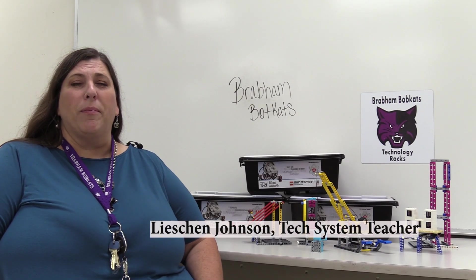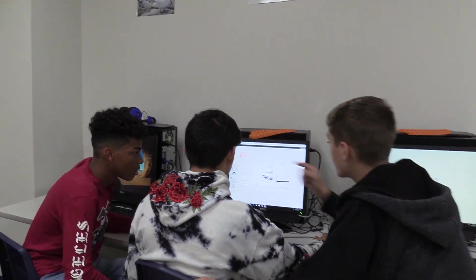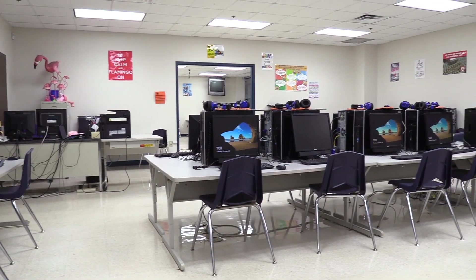Hi, I'm Lysian Johnson and I'm representing the Brabham Botcats. I teach students at Brabham in a robotics class, and what that really means is students have the opportunity to practice problem-solving, teamwork, and conflict resolution in a technology setting.